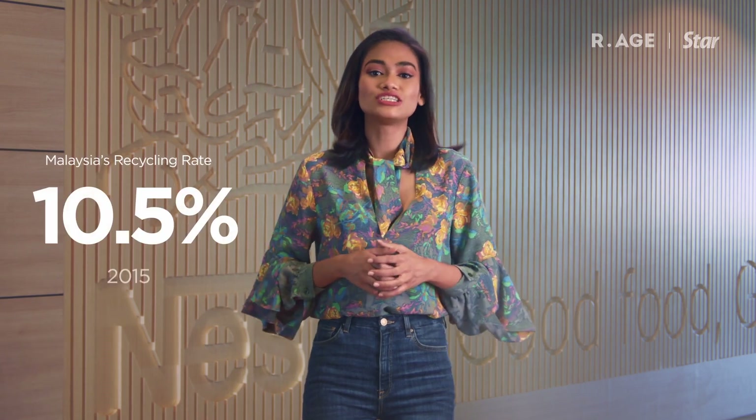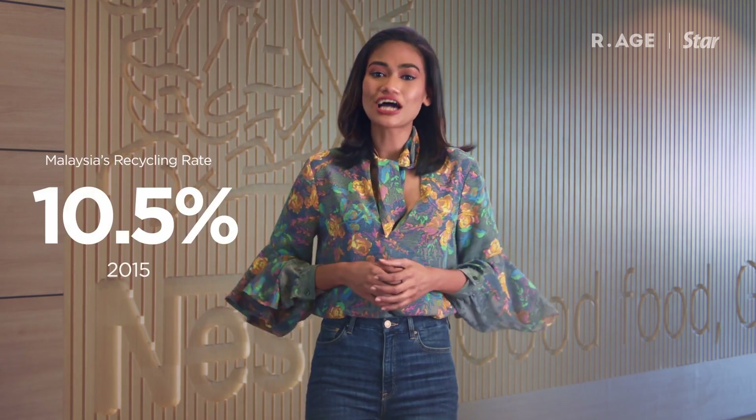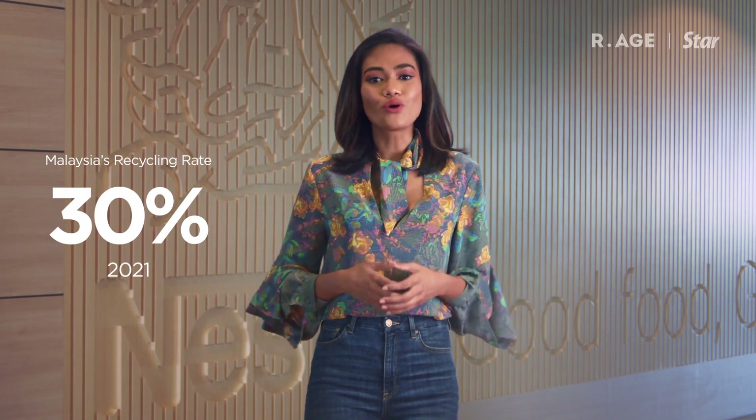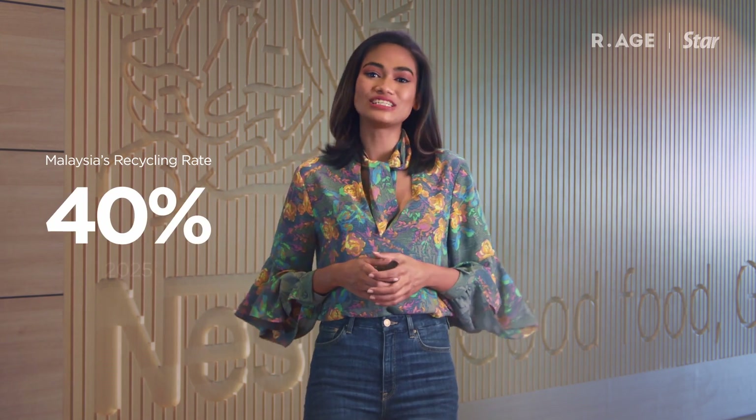In the last five years alone, Malaysia's recycling rates have jumped from 10.5% in 2015 to hitting its target of 30% this year. And we need to keep this momentum if we want to hit our aim of 40% in 2025.